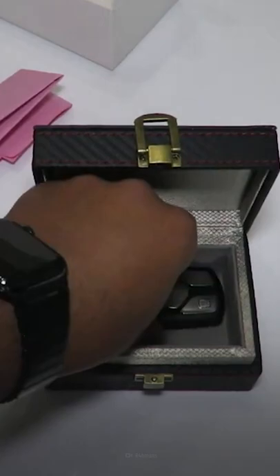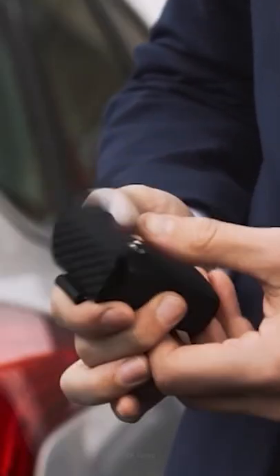Experts recommend you store your fob in a metal-lined box or commercially available signal-blocking pouch to foil any fob signal hijacking attempts.